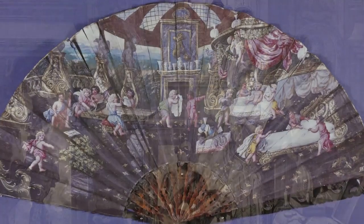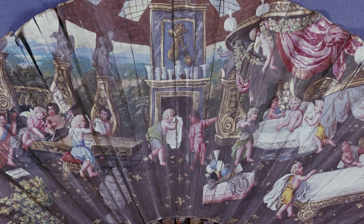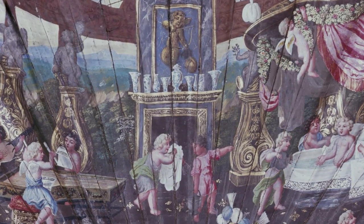This painted fan shows how in France assembled sets of beakers and vases were displayed on the chimney piece. The term 'garniture' was first used in this context.